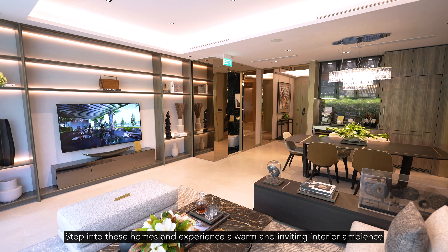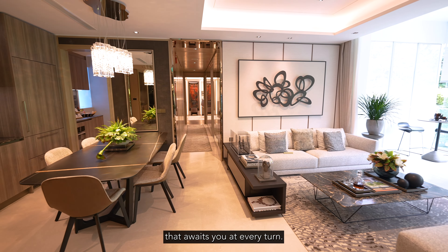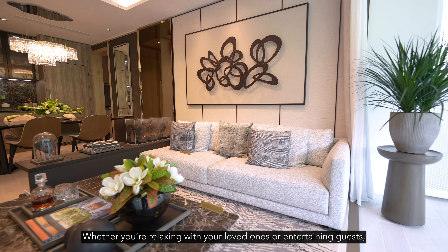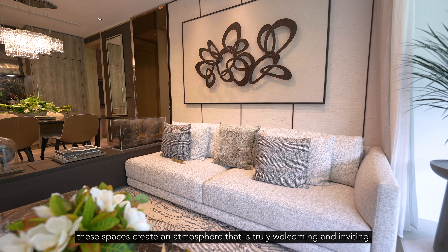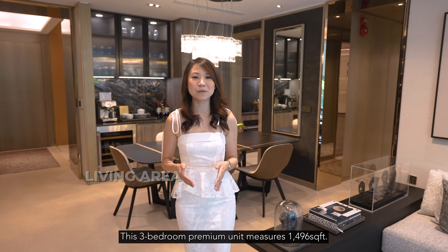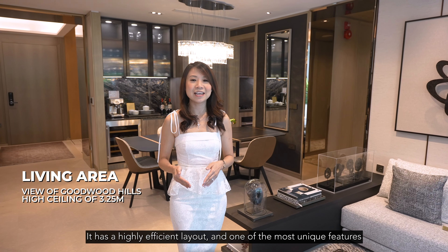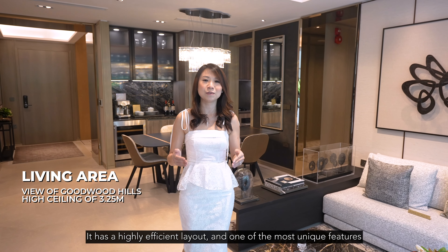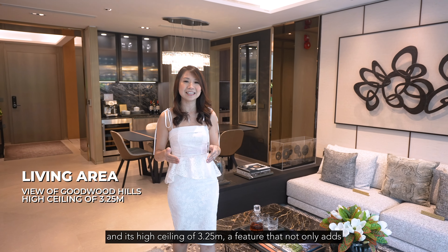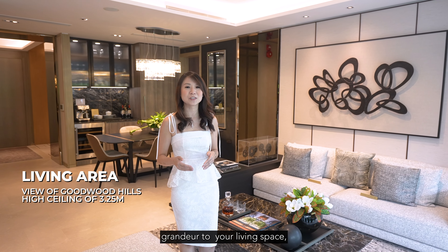Step into these homes and experience a warm and inviting interior ambience that awaits you at every turn. Whether you are relaxing with your loved ones or entertaining guests, these spaces create an atmosphere that is truly welcoming and inviting. This three-bedroom premium unit measures 1,496 square feet. It has a highly efficient layout and one of the most unique features is the unblocked view towards Goodwood Hill,